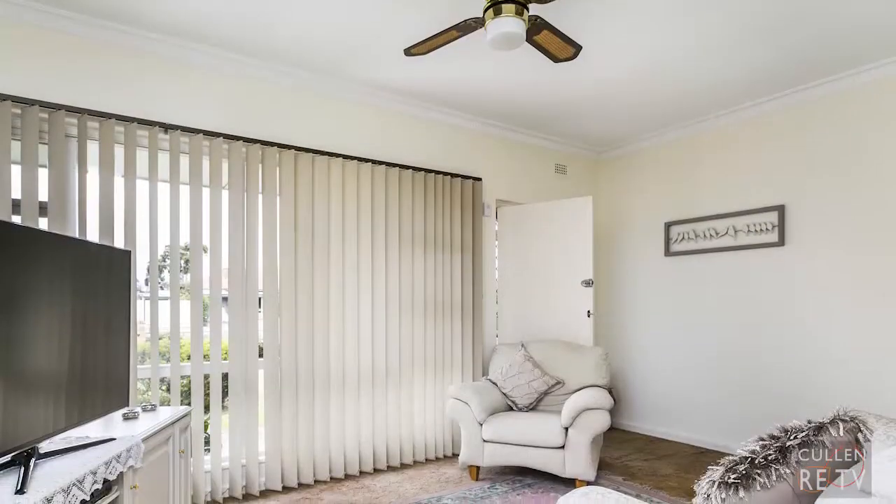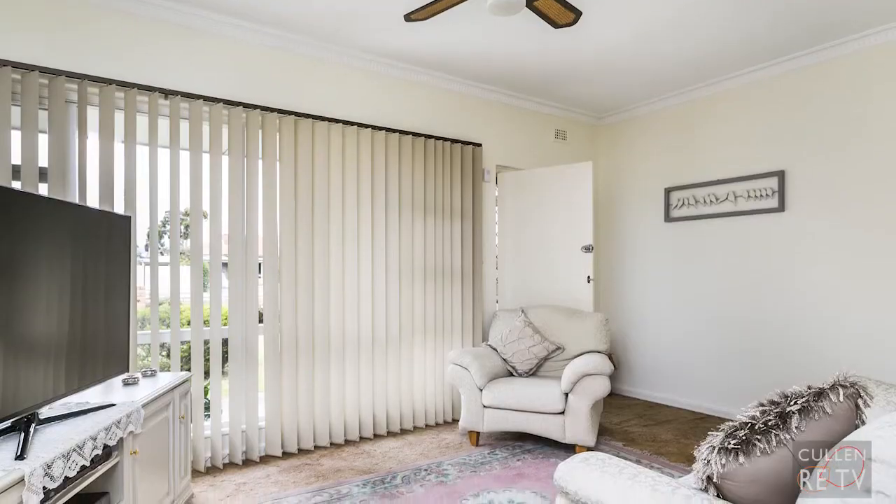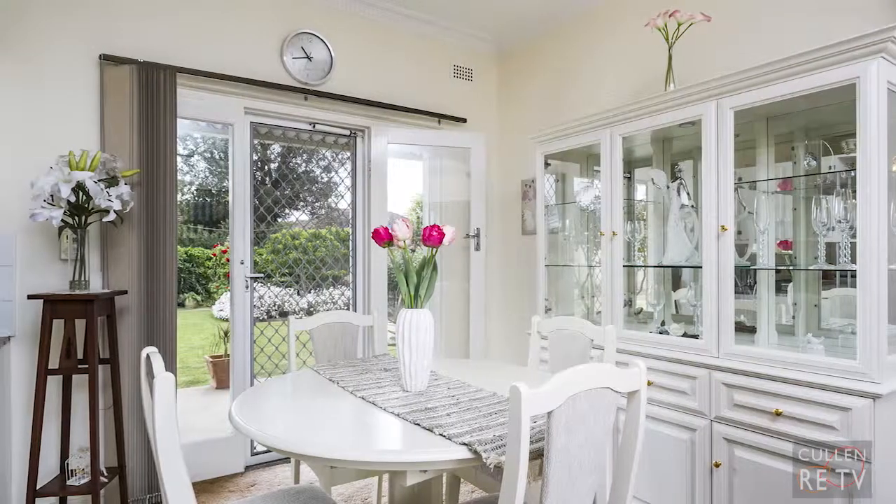Hi, I'm John Cullen from Cullen Real Estate, and welcome to 94 Oakland's Road in Glengarry. Let's go have a look around. The lounge room is a great size, has gas heating, and also an adjacent dining area.